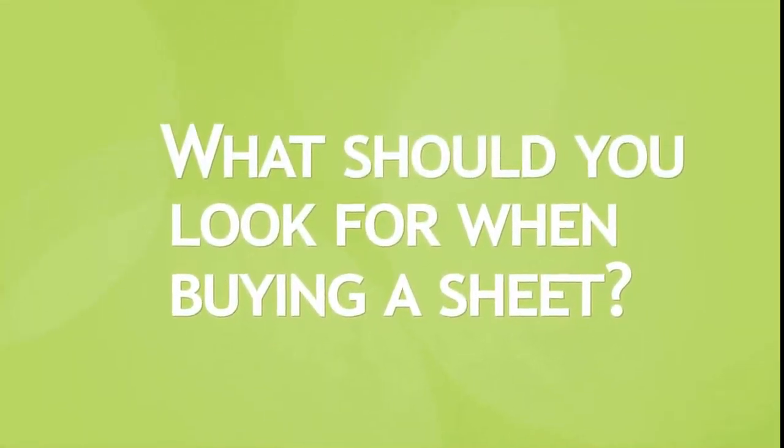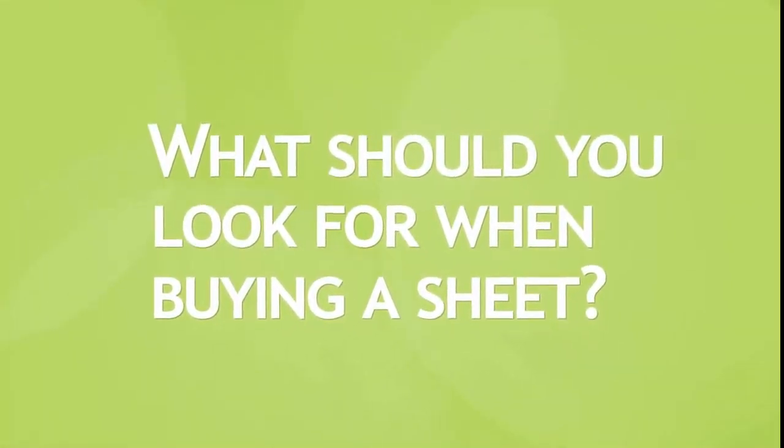When choosing a bed bug sheet, it is important to consider quality. The good news is that these sheets are not too expensive and usually cost about $20. Some of these can even be rolled up and packed for when you are travelling, ready to be unpacked at your destination.